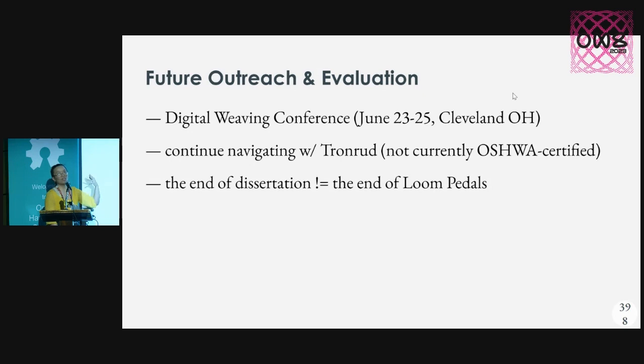While we did end up reverse engineering a lot of these functions, we eventually got in touch with the loom manufacturers, Tronrud Engineering — they're a Norwegian company. Fortunately, they were not mad; they were intrigued that someone who bought their loom had done this. But because we're building on their closed-source control protocol, I'm trying to figure out how to disentangle that so the rest of the hardware is OSHWA-certifiable.